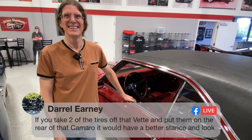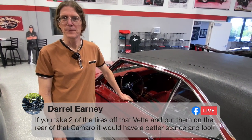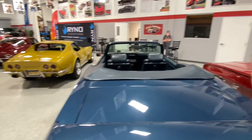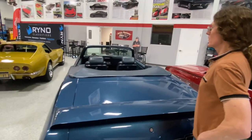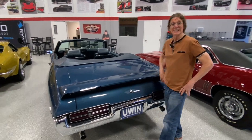Someone comments they're almost beyond it being a little too off the pitch, but if you take two of the tires off the Corvette and put them on the rear of the Camaro, it would have a better stance and look better. Which Corvette — the 65 or the 71? I think it would give it more of that stance.